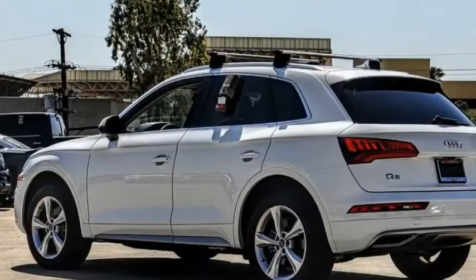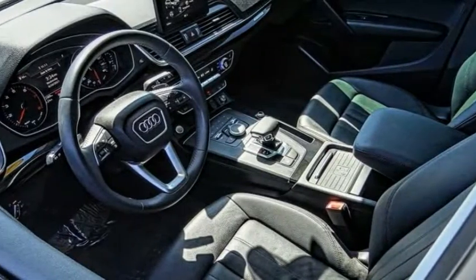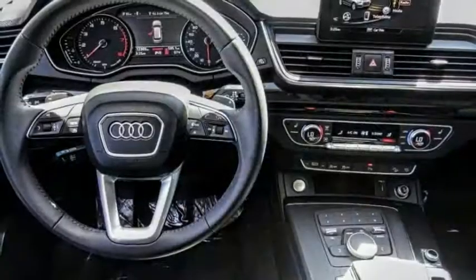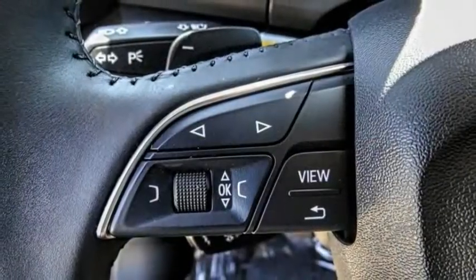The 2020 Q5. The unmistakable Q5 sets a new standard for dynamic crossover performance, design and luxury. This vehicle has less than 15,000 miles.